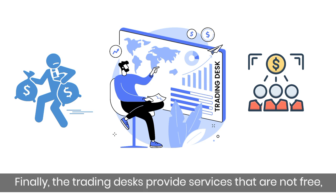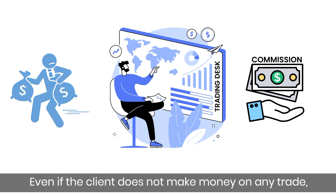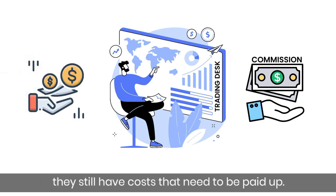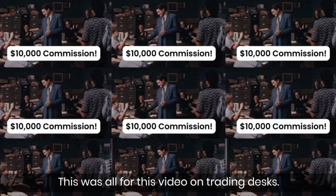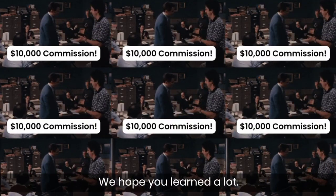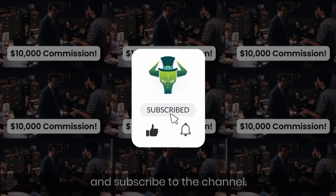Trading desks provide services that are not free, and clients must pay commissions. Even if the client does not make money on any trade, they still have costs that need to be paid. That's a disadvantage. This was all for this video on trading desks. We hope you learned a lot. Don't forget to give this video a like and subscribe to the channel.